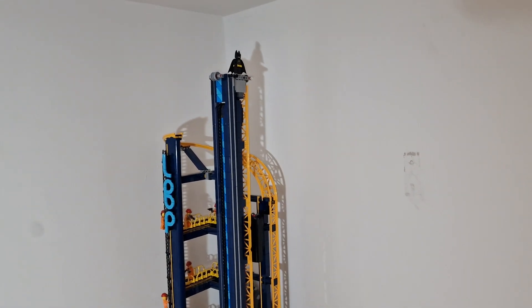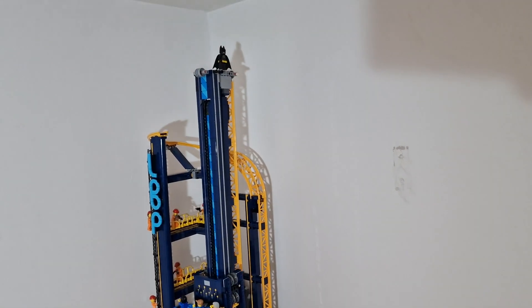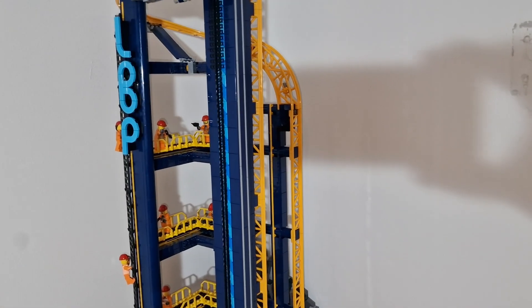Unlike most of his ideas, this one didn't cost me all that much money — just putting the Batman figure there that he actually gave me. Batman looks pretty good up there looking over the city.